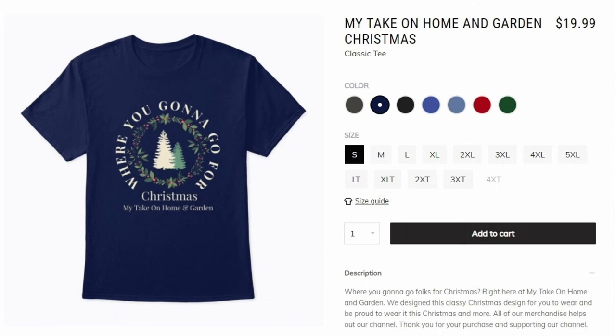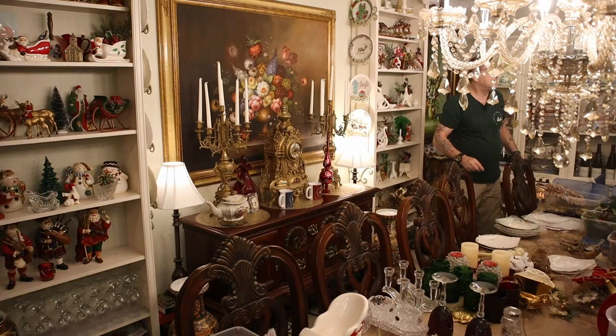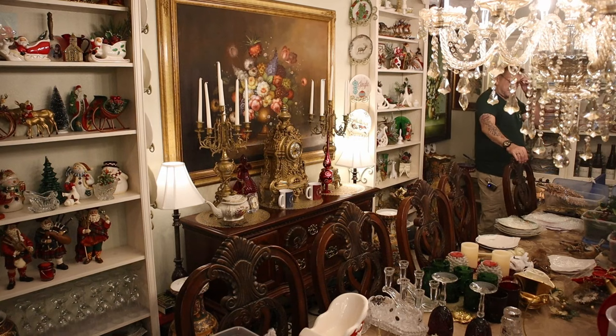And everybody that's bought some of my Take on Home and Garden shirts, clothing, hot cups, cold cups — anything you bought, we really appreciate you. Thank you, and you're helping us be able to stay here right here on YouTube. Thanks folks, see you soon.